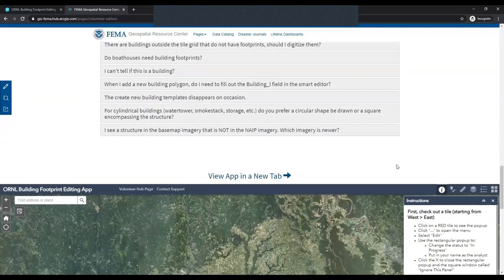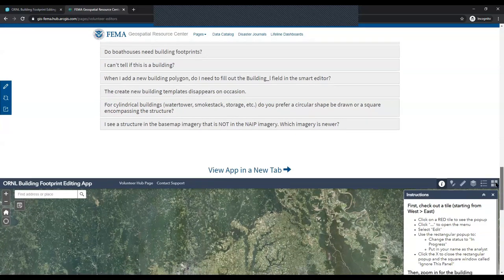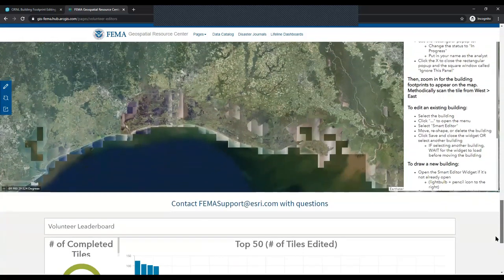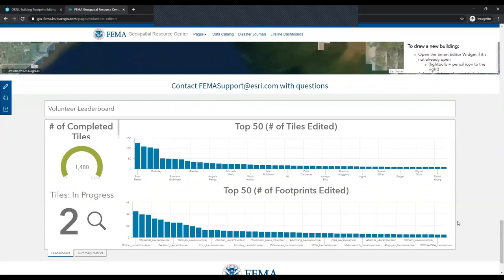One thing that surprised us during the project was that volunteers really enjoyed seeing their names on a leaderboard and tracking who was doing the most work — in a gamified way. Within the ArcGIS Web App Builder application, we collected the name of the person who edited each tile, as well as the username for each building outline edited. This enabled us to use ArcGIS Dashboards to create a leaderboard that tracked the number of completed tiles, tiles in progress, and a graph of who was leading in terms of tiles or footprints edited.